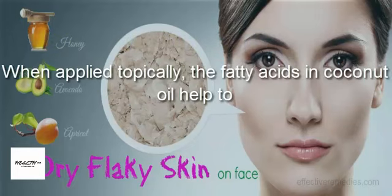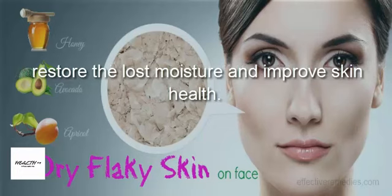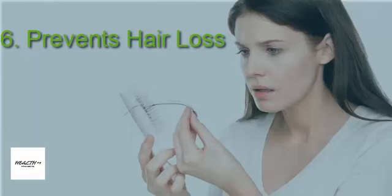Five: treats dry, flaky skin. Low thyroid hormones in the body can cause dry skin. When applied topically, the fatty acids in coconut oil help to restore lost moisture and improve skin health.